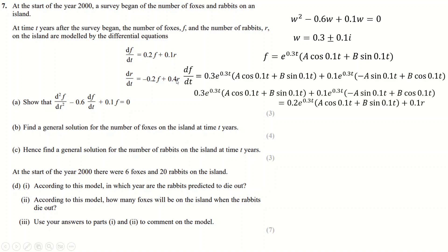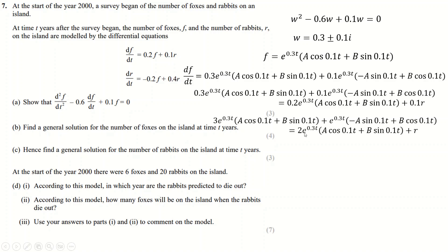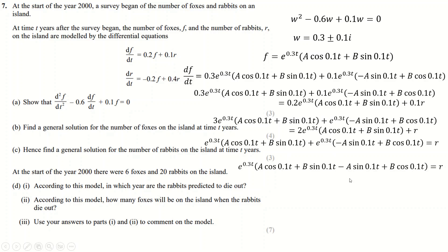To find R, differentiate F using the product rule, substitute dF/dt and F into the relation for R. Multiplying through by 10 and cancelling matching terms gives R expressed in terms of t with constants A and B — messy but correct. Factorizing out e^(0.3t) gives the general solution for R.